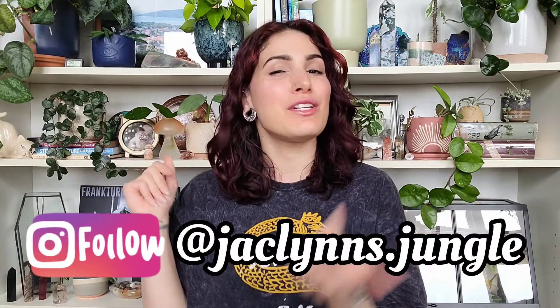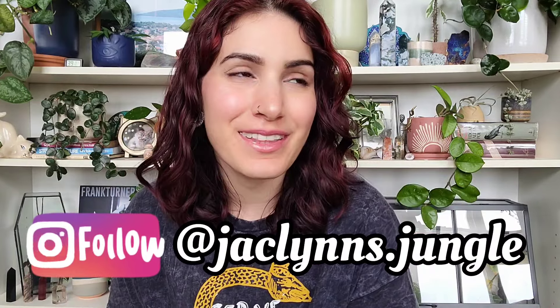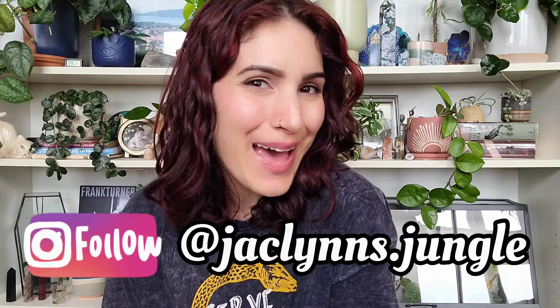Hey plant fam, welcome back to my channel. If you are new here, my name is Jacqueline. This is part of my jungle, and if you're not new here, thank you for coming back — I appreciate you.